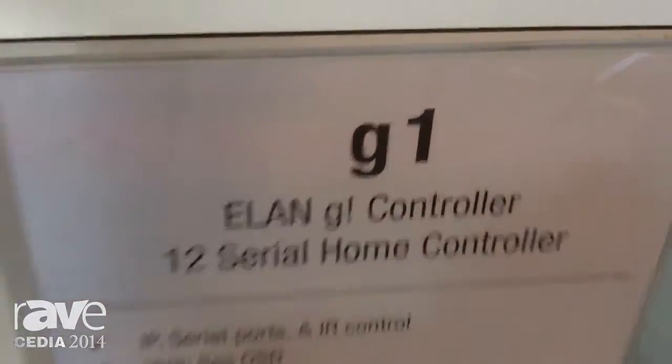Joe Lautner here, director of control for Core Brands, here to talk to you about our new Elan control platform.